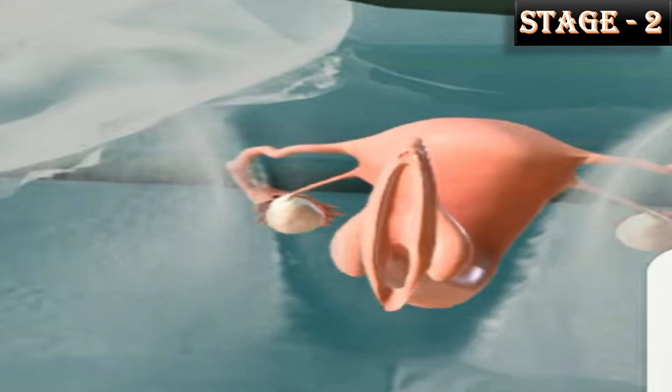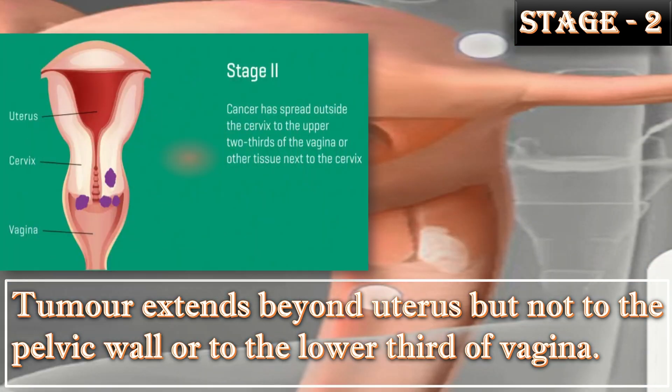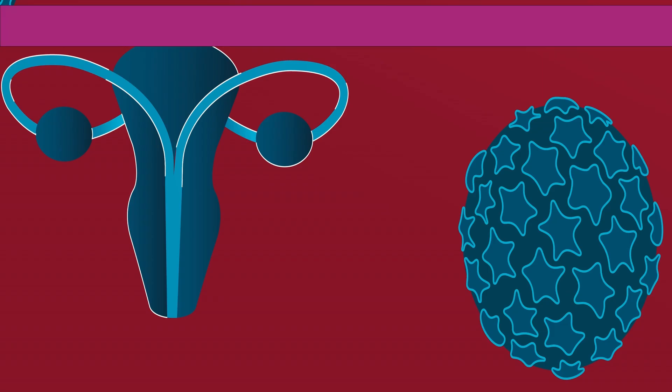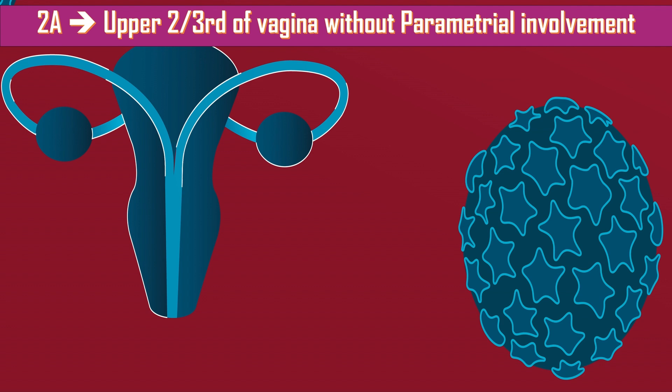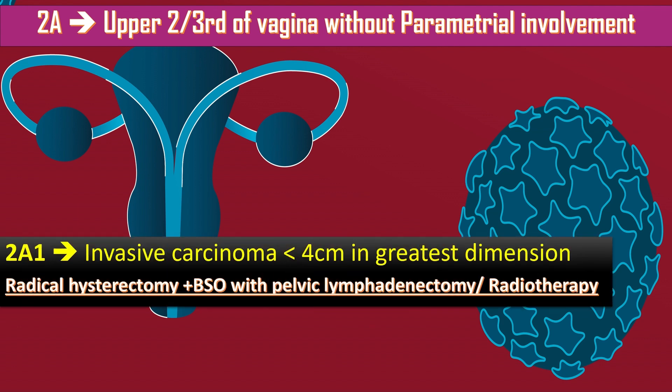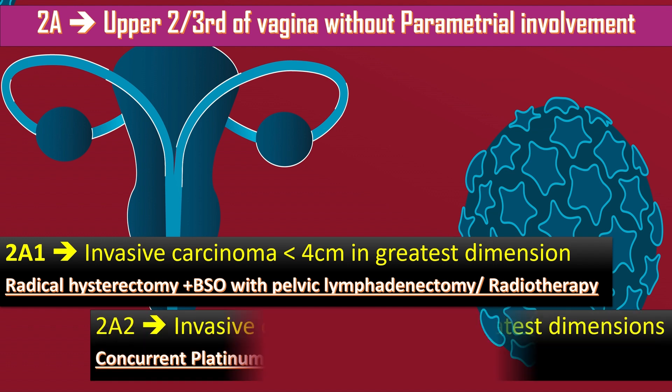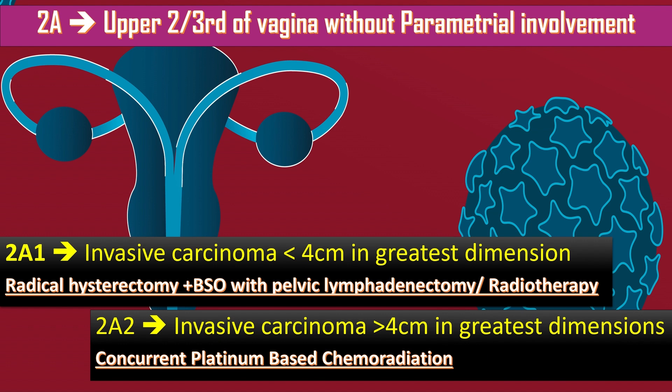In Stage 2, the tumor extends beyond the uterus but not to the pelvic wall or to the lower third of the vagina. It is divided into 2A and 2B. In 2A, the upper two-thirds of the vagina is involved without parametral involvement. Stage 2A1 means invasive carcinoma of less than 4 cm; management is radical hysterectomy plus BSO with pelvic lymphadenectomy and/or radiotherapy. Stage 2A2 means invasive carcinoma of more than 4 cm; it is treated by concurrent platinum-based chemoradiation.